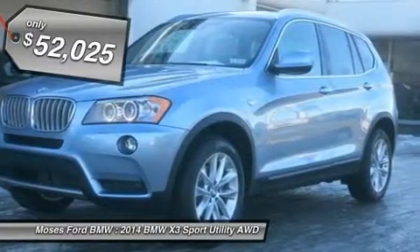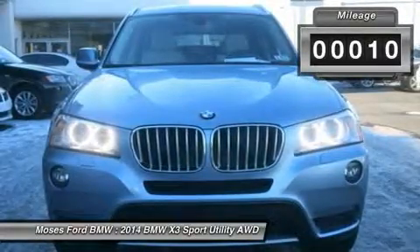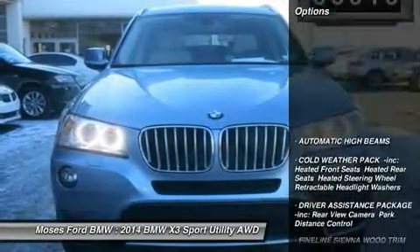Blue Water Metallic exterior and Oyster interior. xDrive28i trim. Key features include all-wheel drive,